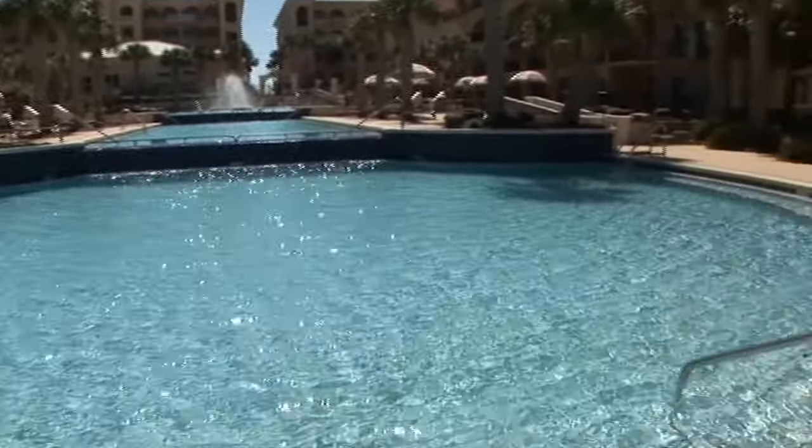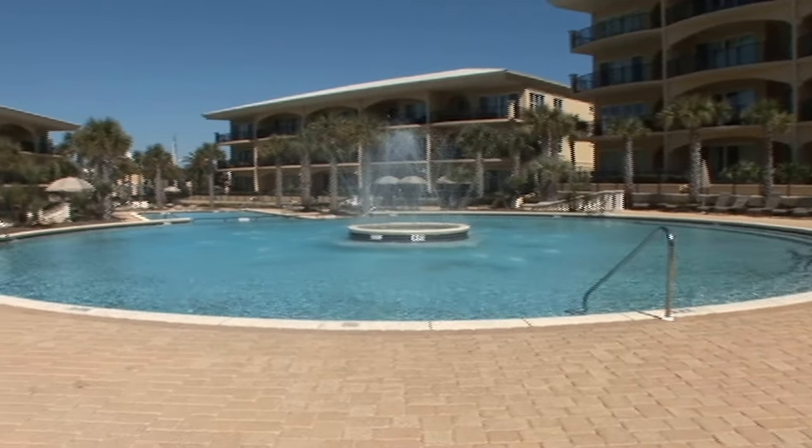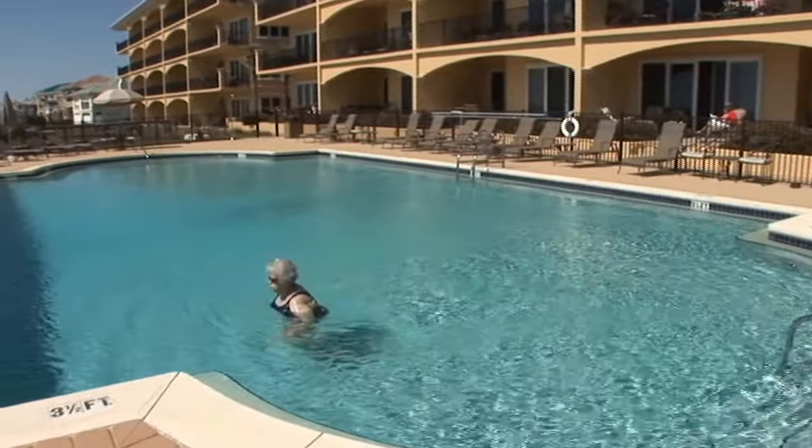Splash in one of the two refreshing pools. One is a large lagoon pool with water features, and the other is beachfront with views as far as the eye can see.